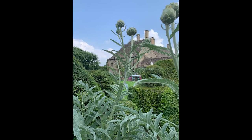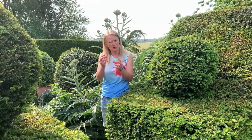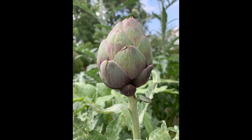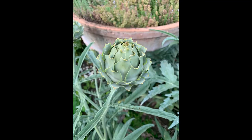My favourite perennial vegetable is definitely the globe artichoke. I think they're the most stunning, really beautiful plants and I love eating them as well. You eat the bit of flesh at the bottom of the leaf parts on the globe. They're so easy to grow. They're a Mediterranean plant and they come in all sorts of forms and varieties — more rounded globe-shaped artichokes and then the more elongated ones.